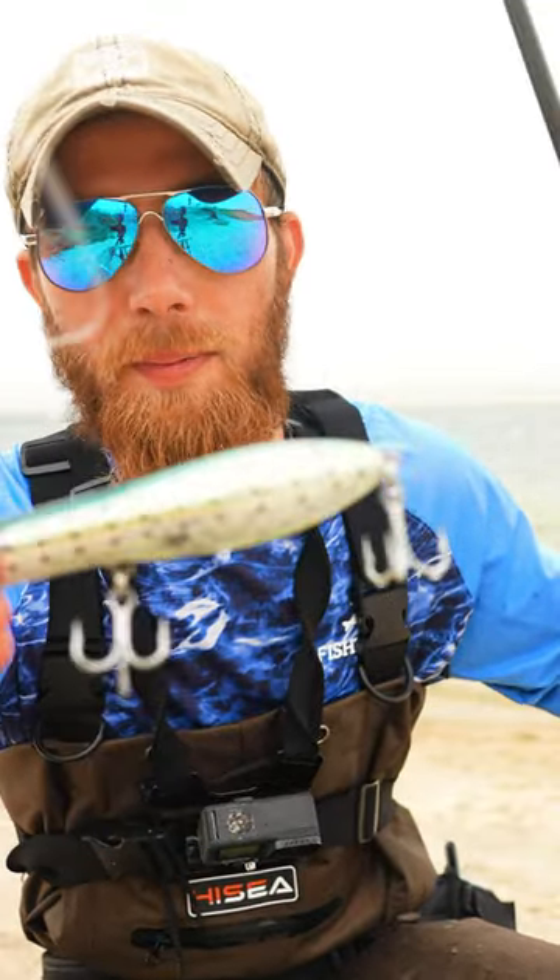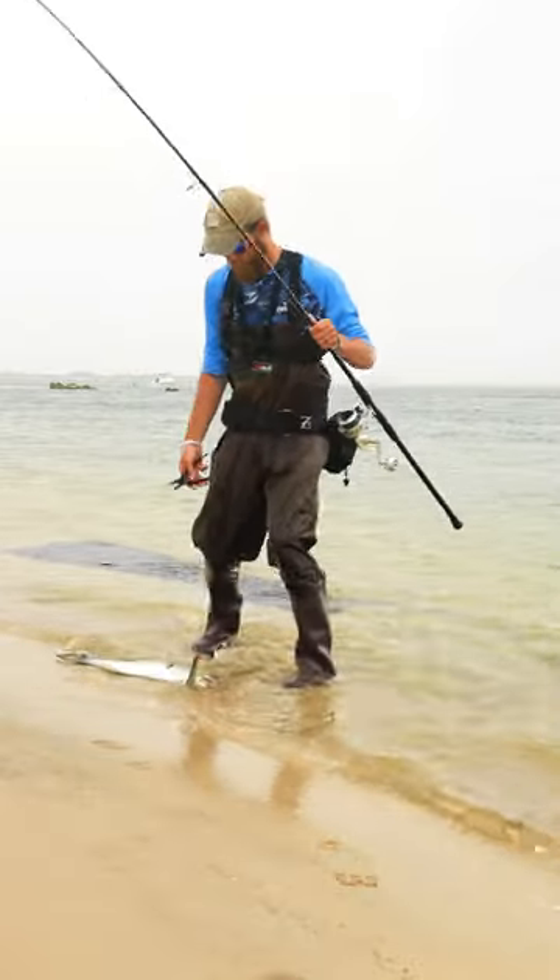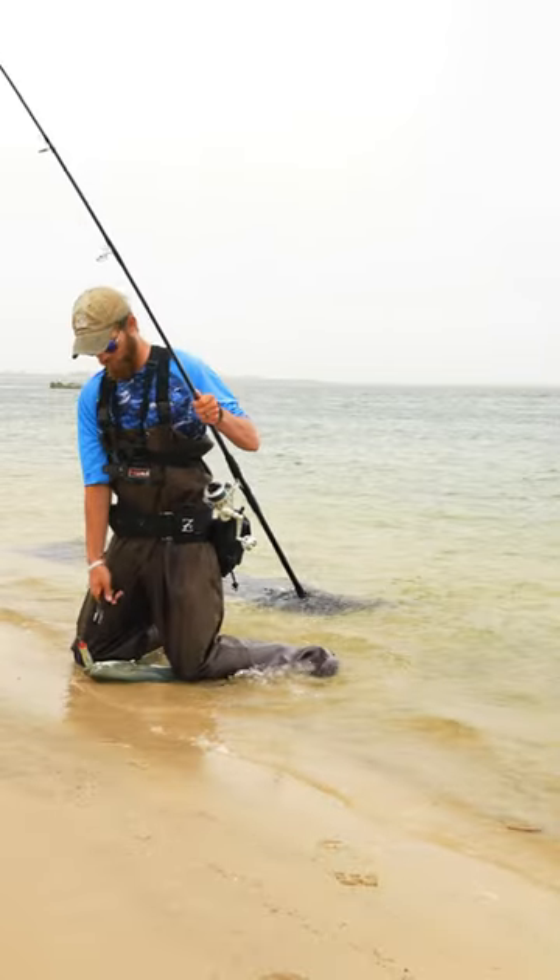Typically blues don't swim alone. If you happen to lose a fish or it comes unpinned, continue to work that bait and hold on — you'll catch another one.